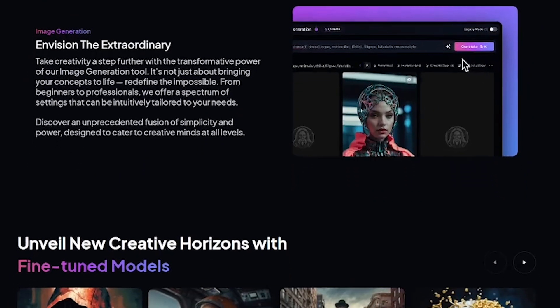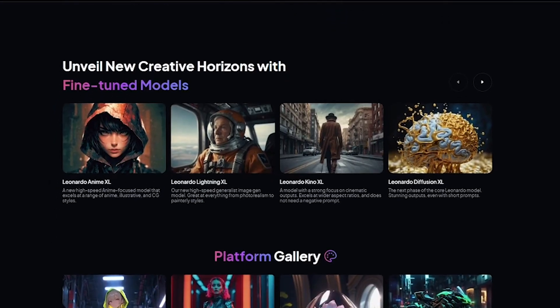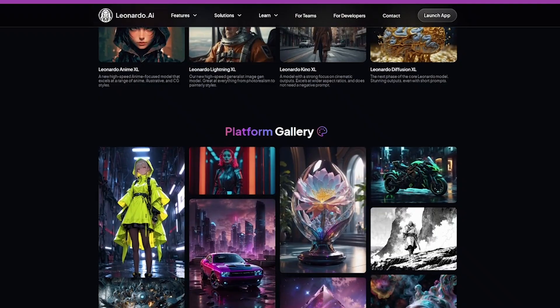Leonardo is built for game studios and 3D artists, indie developers, and animation teams, designers working on product shots or ad creatives — anyone who wants creative control without the technical complexity.